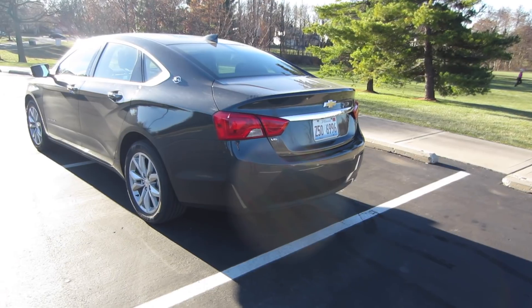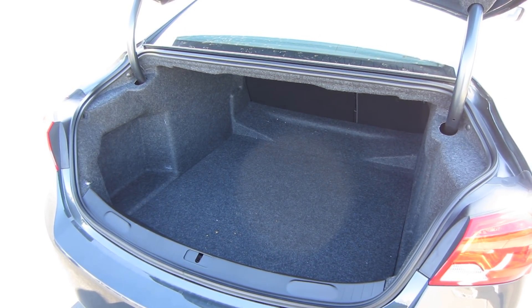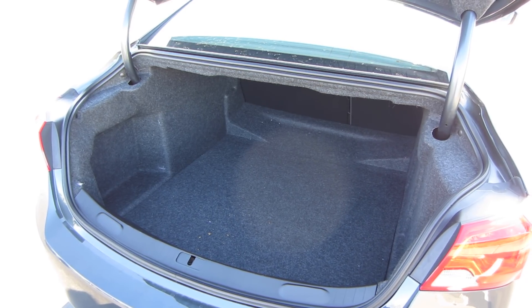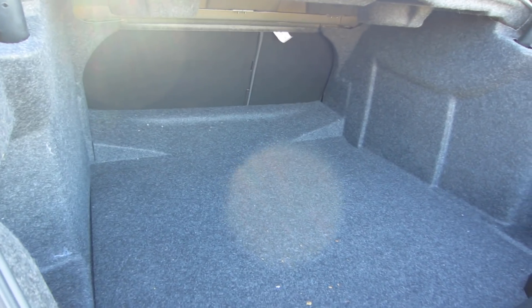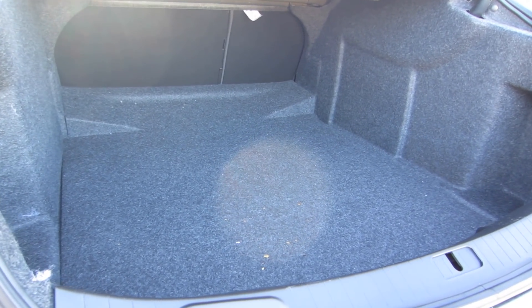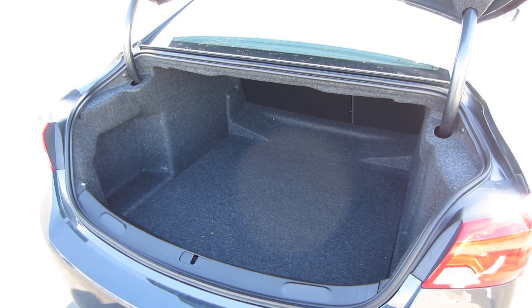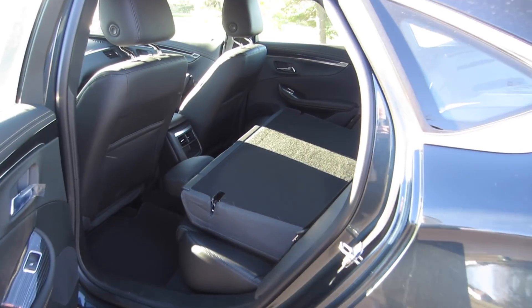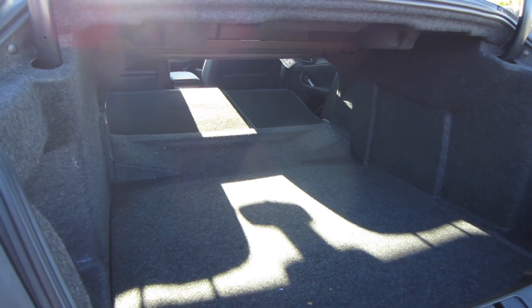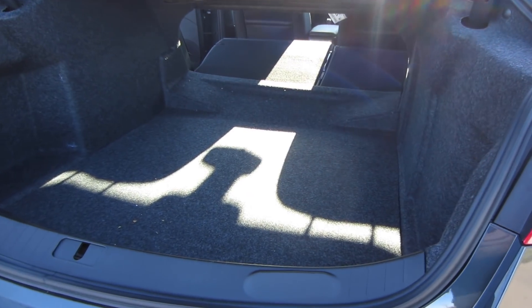The trunk is one of the best features of the Impala — I'm confident it's probably the largest in the class. You get an enormous amount of space, and the wheel wells don't impinge on it, so you get a nice rectangular shape to cram all kinds of stuff back here. The floor lifts up easily to reveal additional under-floor storage. And when you fold those rear seats down, you have an enormous amount of cargo room — especially impressive for just a sedan.